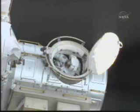Piers, you got your DCS cover on? Mission Specialist Mike Fossum starting his first spacewalk. Mission Specialist Piers Sellers starting his fourth spacewalk.